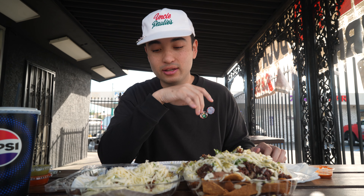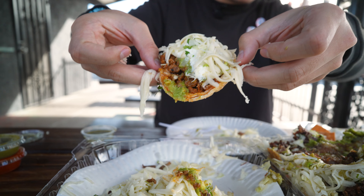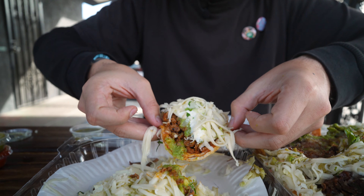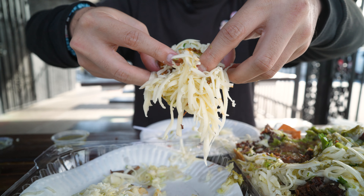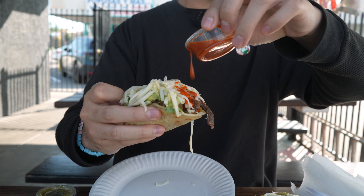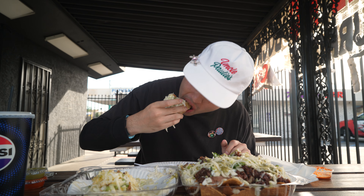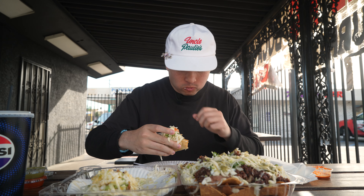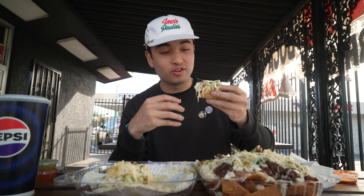Alright, next taco we're gonna eat is the pastor — marinated pork. This one taco is so heavy — a big chunk just fell off. You don't need a lot of the salsa because it's pretty bold and spicy, a little goes a long way. This is not a light meal, this is heavy — but really good. So soft, every bite it just flows out, it's crazy.